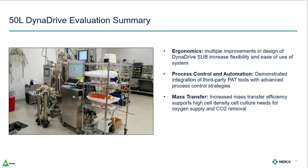Overall, the DynaDrive has demonstrated that it has the capacity to support more intensified cell culture processes that we're developing and has the flexibility to incorporate advanced control strategies alongside them. Especially in ergonomics, we noted increased flexibility and operational ease of use. From a process controller perspective, we were able to integrate third-party PAT tools and utilize them with advanced control strategies. For mass transfer, we were happy to see the wide range of power input available, as well as the linearity of KLA response. During high-density cell culture, the ability to provide oxygen supply and CO2 removal were able to match the needs of our process and still have room for more intensification. The results are promising, and we're looking forward to seeing data from the larger scales as it becomes available.